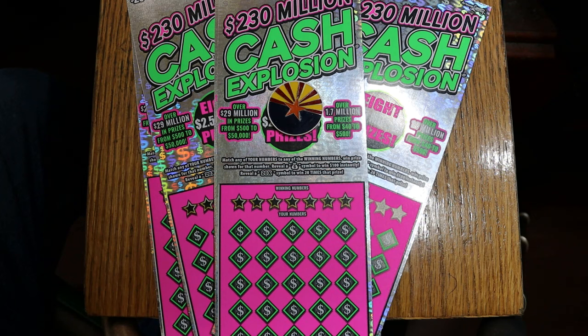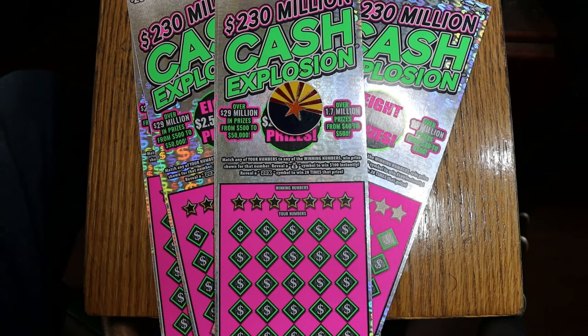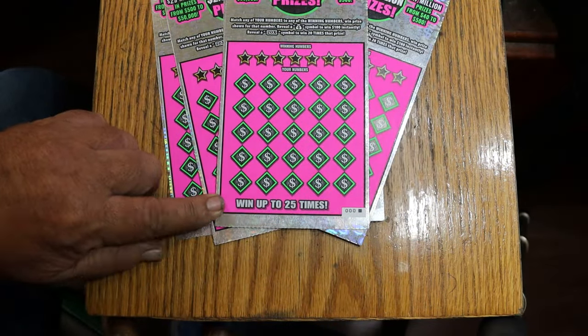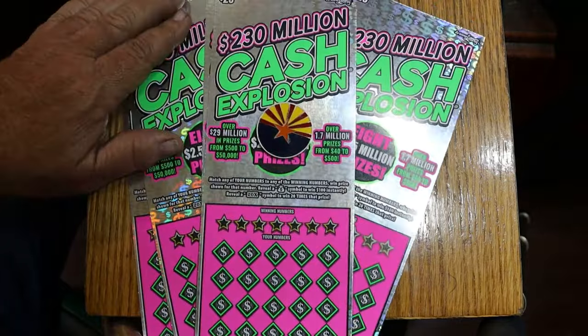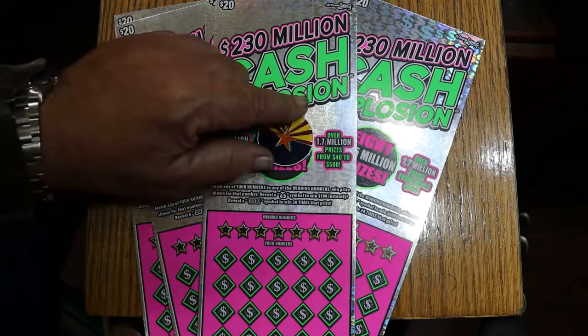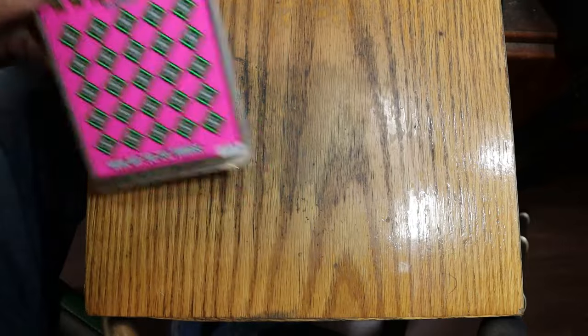This is a match-your-number-to-the-winning-number ticket. Find the money bag, win $100 instantly. Find the 20 times symbol, win accordingly — whatever's under there. No bonus numbers, and it is possible to get a win-all and get all 25 prizes. I haven't played this ticket enough to really test it, so we'll see what happens. We will start with ticket 000.